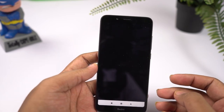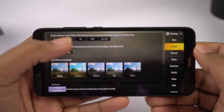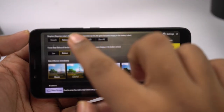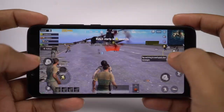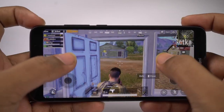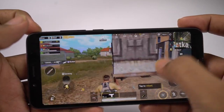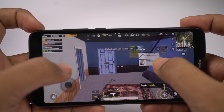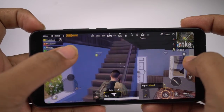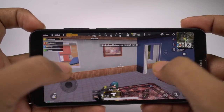Now I'll be playing the actual PUBG Mobile game. There are no HD graphics settings on this phone, so first I'll be playing it at balanced graphics settings with medium frame rate. As you can see, there is minimal to no lag — gameplay is pretty smooth and visuals are good, obviously not great.